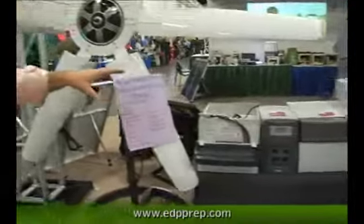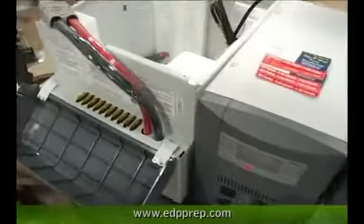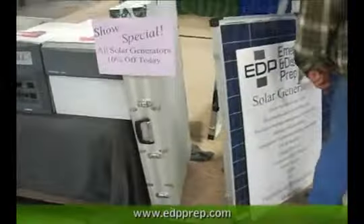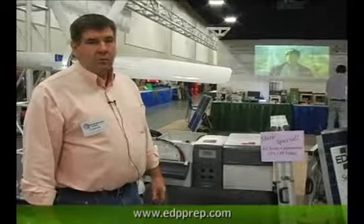We also sell an array of solar generators and package them with solar panels and batteries so that they're plug-and-play systems. A customer can buy these, take them home, make a few basic hookups, and they're ready to go. When they plug in, they stay fully charged and ready to hook into in an emergency power outage.